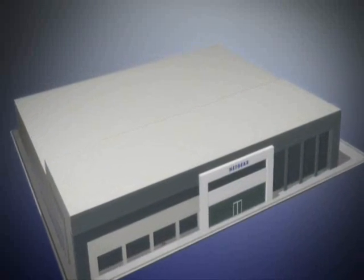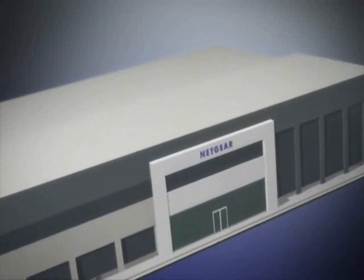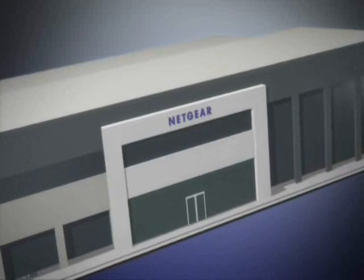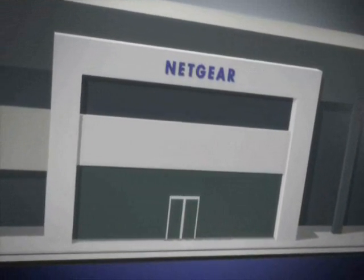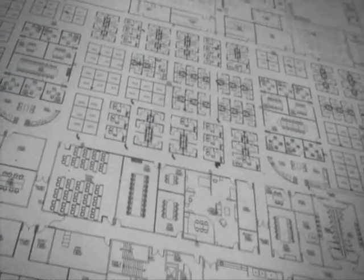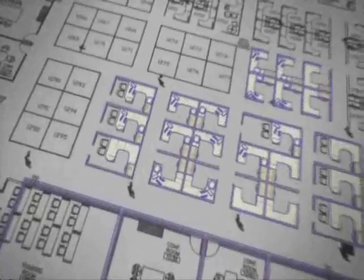For today's small and medium-sized businesses, network data storage integration is a constant challenge. That's why Netgear, the creators of the groundbreaking ReadyNAS NV Plus, is proud to announce the next generation of network-attached storage just for businesses: the ReadyNAS Pro Business Edition.